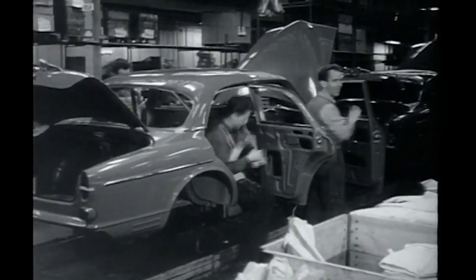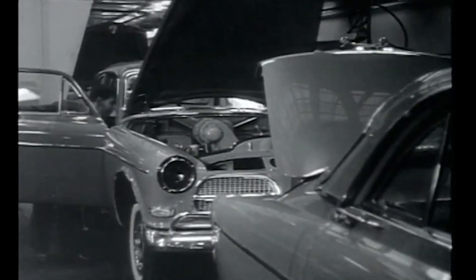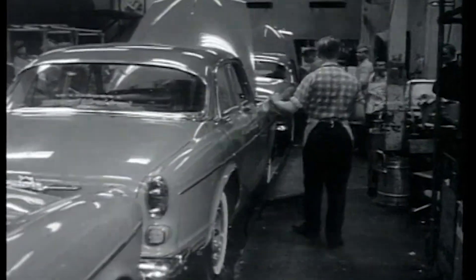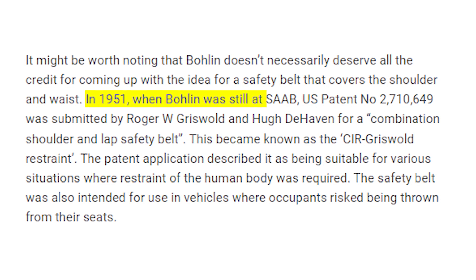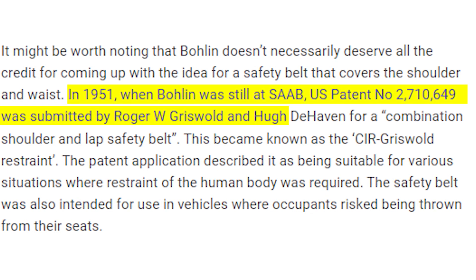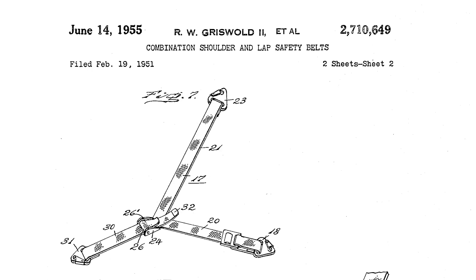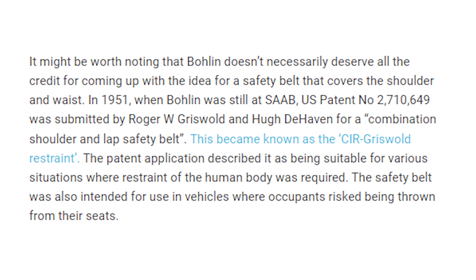In his life, he really did achieve a lot, although it's worth noting that Bolin doesn't necessarily deserve all the credit for coming up with the idea for a three-point safety belt. In 1951, when Bolin was still at Saab, U.S. patent number 2,710,649 was submitted by Roger W. Griswold and Hugh de Haven for a combination shoulder and lap safety belt. This became known as the CIR Griswold Restraint, and it's very similar to the solution Nils presented.